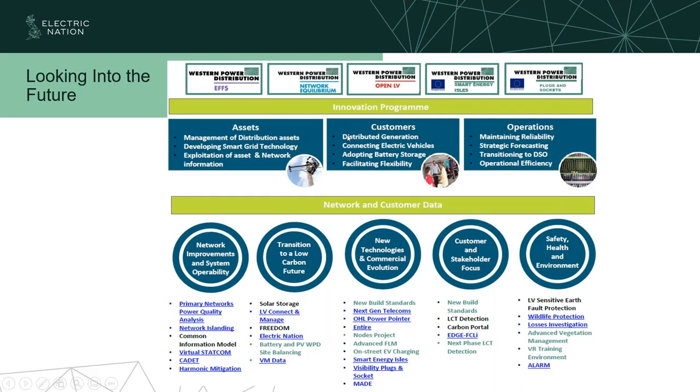We have quite an extensive innovation portfolio — we're always looking forward to see how new things in the world are going to affect us and how we can adapt to facilitate new technology. The Electric Nation project sits under our transition to a low carbon future. It was conceived in 2015 because we knew electric vehicles would come and we really needed to understand the impact for distribution network operators — how much power they consume, when people use them, and how people charge them — and how to address any potential issues that might arise.